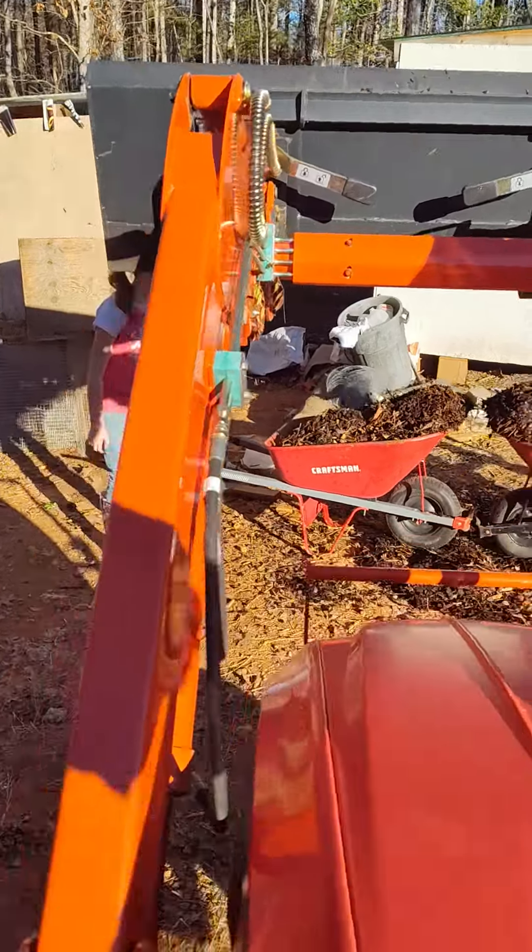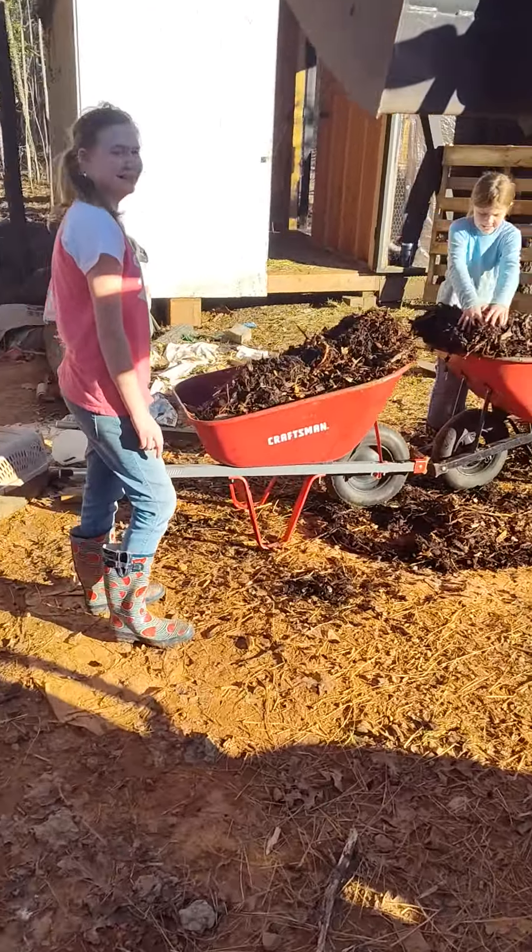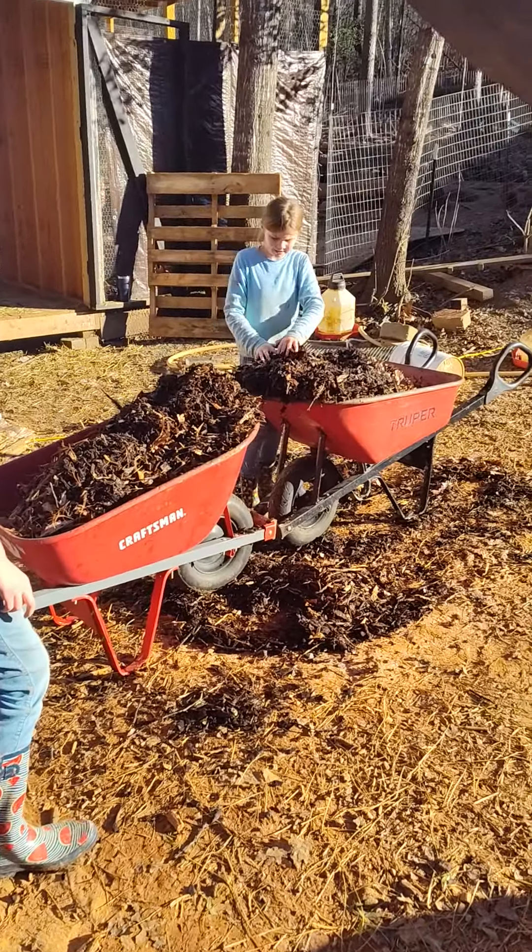Chipped up some tree limbs. So we're taking that and recycling it, going to put it back in the bed.